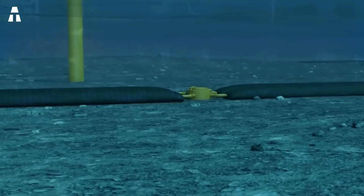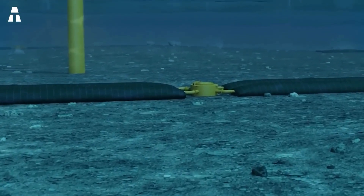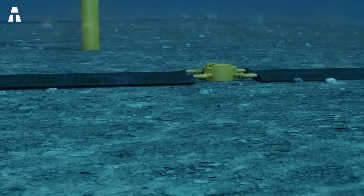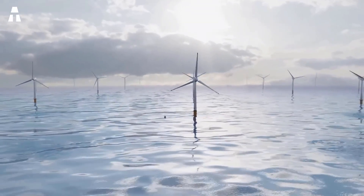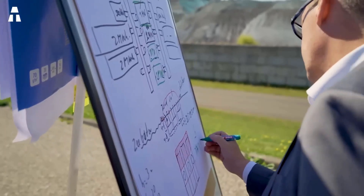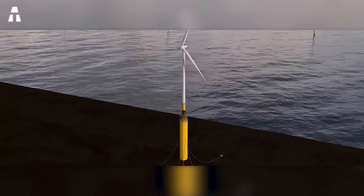This is what the team led by Fritz Bellick, head of Ocean Grazer, has been working on. The startup has developed a system that recovers surplus energy from wind farms. This makes it possible to supply the grid with energy even when the wind stops blowing.